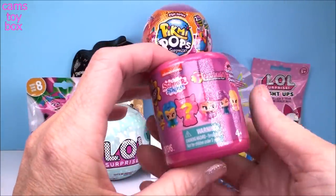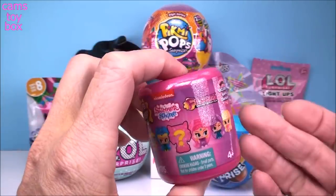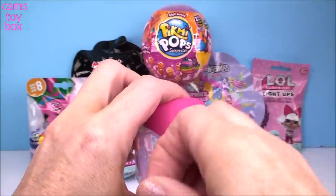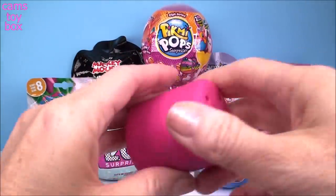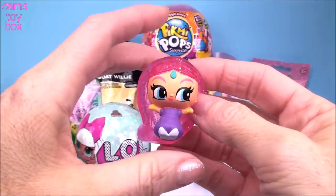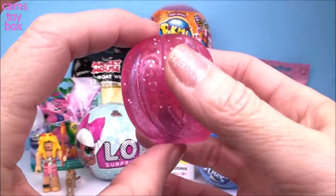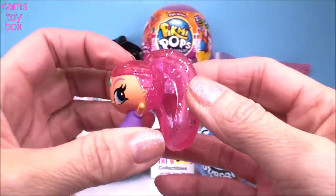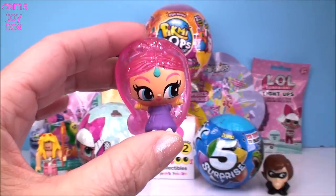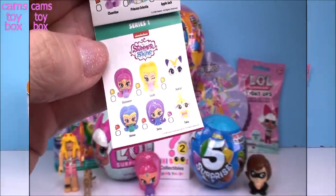Here we have a fashion surprise. This time it's from Shimmer and Shine, another Series 1 — another mystery character, and this is the exclusive sparkle character edition, so all of them are super sparkly and really pretty. We got the beautiful Shimmer today. Absolutely gorgeous colors and their hair all comes with that gorgeous crystal inside — kind of see-through but really, really super pretty. She is not the ultra-rare mystery character; she's a common one for this series.